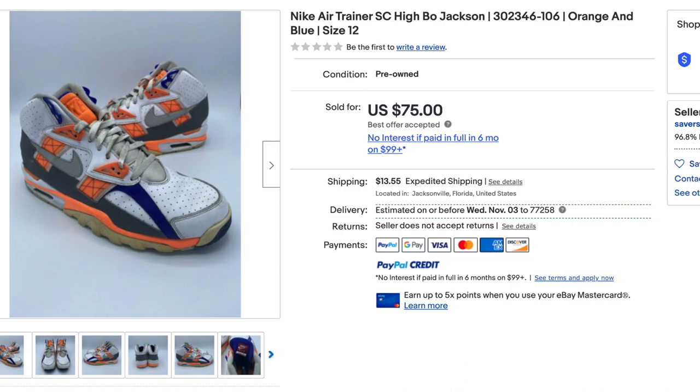Now, we're talking the price I paid. I think they re-released in 2012 for $120. Did I pay that? You guys know I'm frugal as heck. I got these bad boys for $75 plus $13 shipping — 88 bucks.